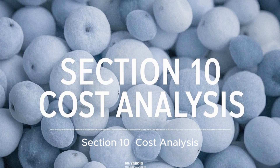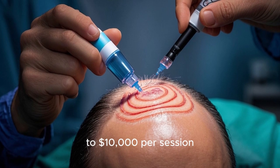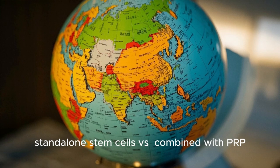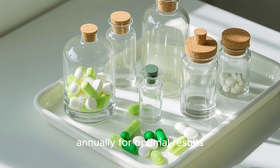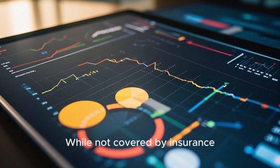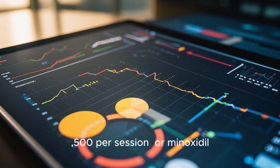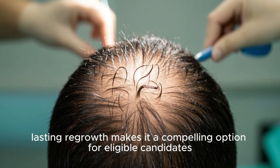Section 10: Cost Analysis. Stem cell therapy for hair restoration typically ranges from $3,000 to $10,000 per session, depending on factors like the clinic's expertise, geographic location, and treatment protocol — e.g., standalone stem cells versus combined with PRP. Most patients require one to two sessions annually for optimal results, making it a significant but long-term investment compared to temporary solutions like medications. While not covered by insurance, some clinics offer financing plans to offset costs. Though pricier than PRP ($500 to $2,500 per session) or minoxidil, its potential for natural, lasting regrowth makes it a compelling option for eligible candidates.